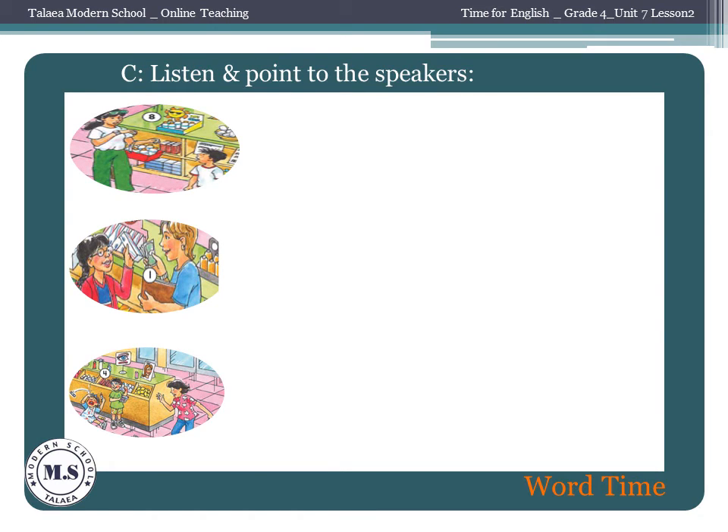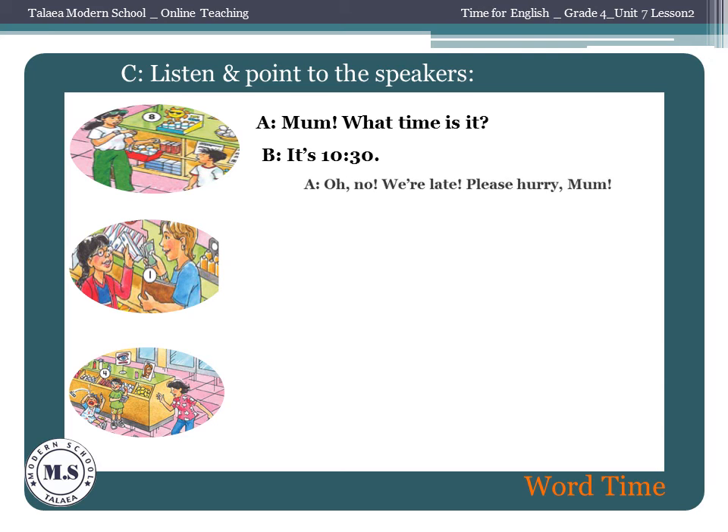Now listen and point to the speakers. Mom, what time is it? It's 10:30. Oh no, we're late. Please hurry, Mom.